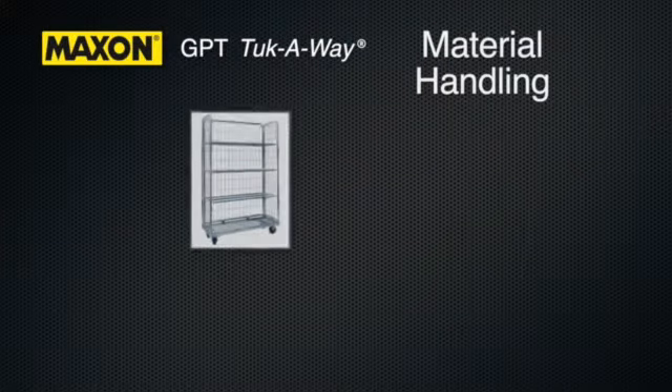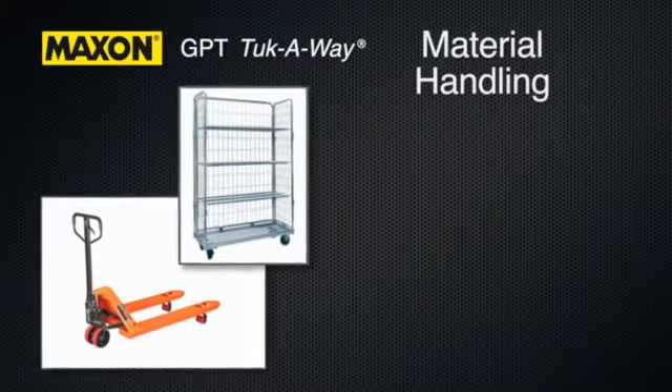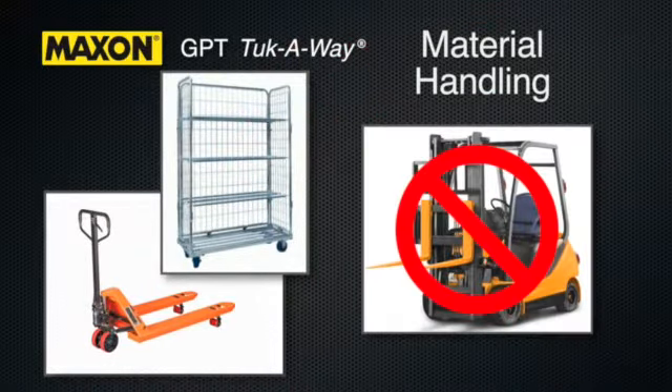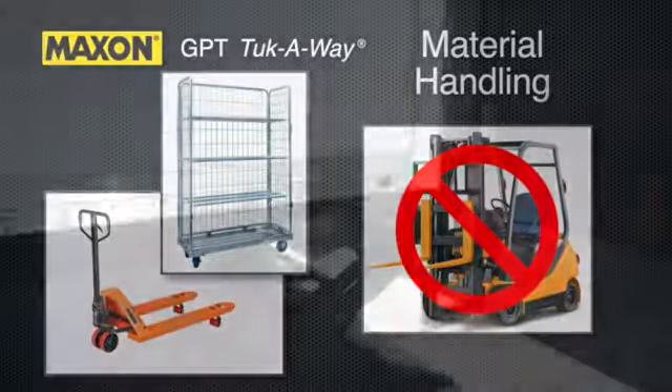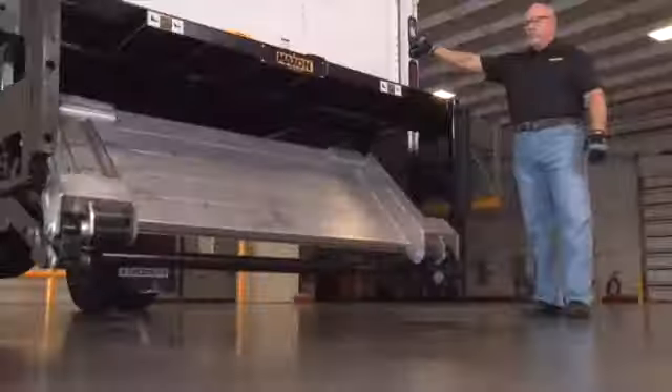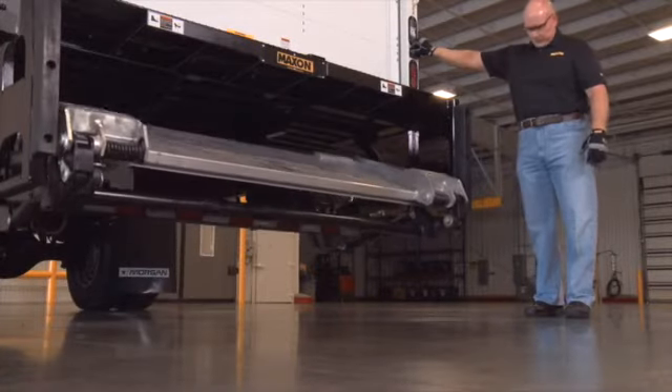Standard material handling equipment such as carts or pallet jacks may be used for loading and unloading. Forklift operation on the lift gate is strictly prohibited. Do not move the vehicle unless the lift gate is properly stowed. Correctly stow the platform when not in use.